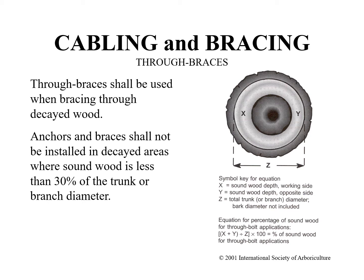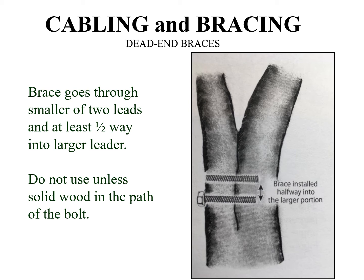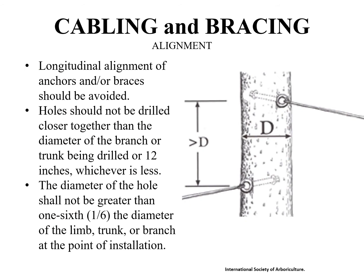Through braces shall be used when bracing through decayed wood, weak wood, or in trees that are poor compartmentalizers. Anchors and braces shall not be installed in decay areas where sound wood is less than 30 percent of the trunk or branch diameter. Dead end braces go entirely through the smaller of the two leaders and at least halfway into the larger leader. The rod used for dead end braces is lag threaded to hold the wood without nuts. Dead end braces cannot be used if decay is present in the path of the rod or if the tree is a poor compartmentalizer or has weak wood. Lag hooks are also not considered safe in soft wood and decayed wood.